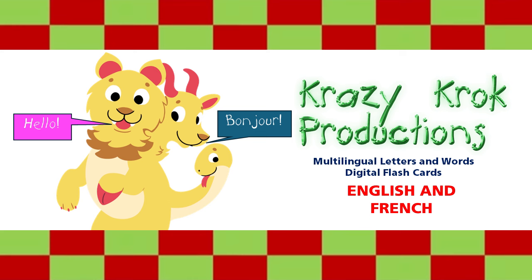Bonjour, je parle français. Écoutons et découvrons les lettres et les mots.